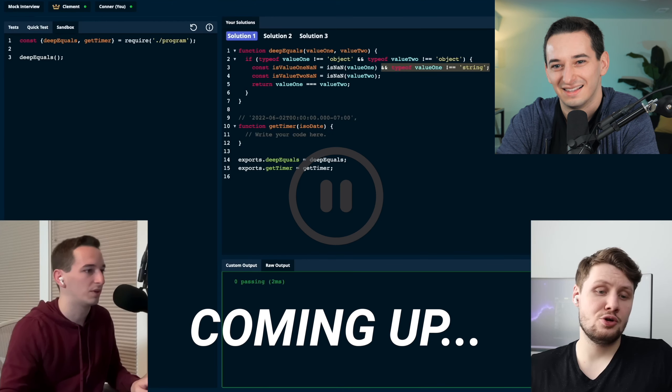No, no, no, no. This is a terrible way to do this. I don't know why this is what I was thinking at the time.